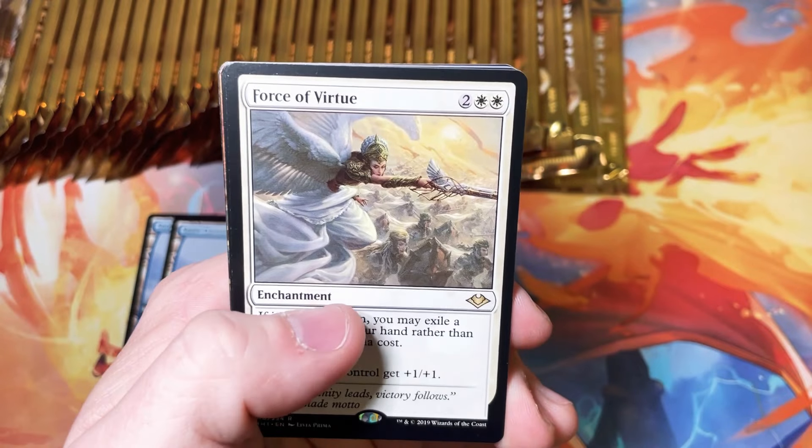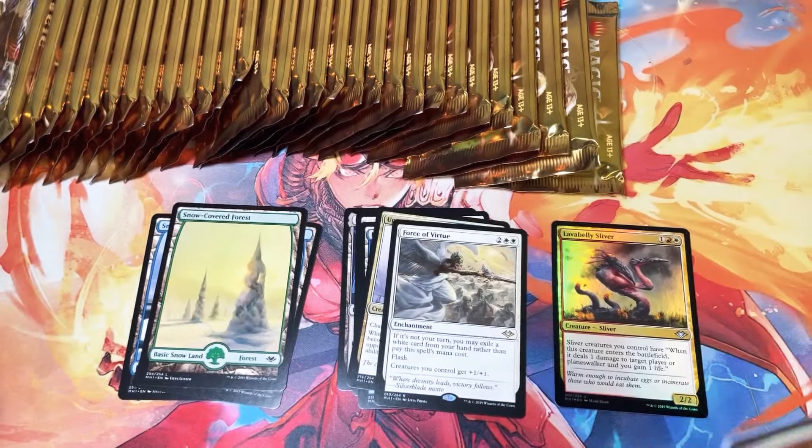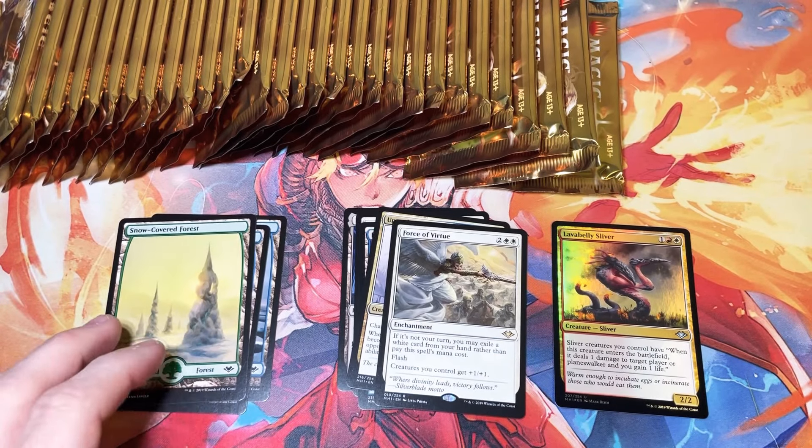Force of Virtue — not the force we're looking for. Snow-covered Forest and a foil sliver — very nice. I think I forgot to put a snow-covered land over there, let me dig that out.